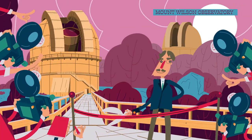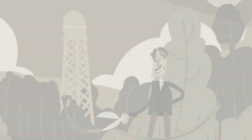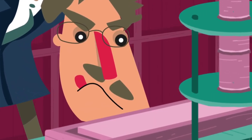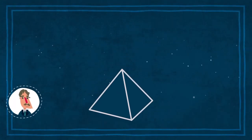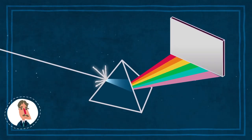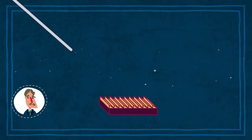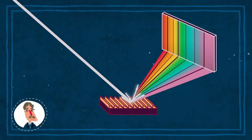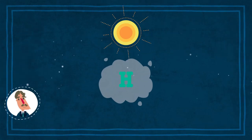Hale entwarf und baute mehrere große Teleskope in den Vereinigten Staaten. Einer seiner größten wissenschaftlichen Erfolge bestand darin, mithilfe von Instrumenten Spektrallinien im Licht der Sonnenoberfläche zu beobachten. Im 17. Jahrhundert zeigte der britische Physiker Isaac Newton, dass Weißlicht beim Passieren eines Prismas in die verschiedenen Farben des Regenbogens aufgespalten wird. Wenn wir anstatt eines Prismas eine Vorrichtung mit höherer Auflösung nutzen, sehen wir schwarze Linien inmitten der Farben. Dies sind Spektrallinien. Wenn wir die Spektrallinien im Licht von Himmelskörpern untersuchen, können wir viel über diese Körper herausfinden.